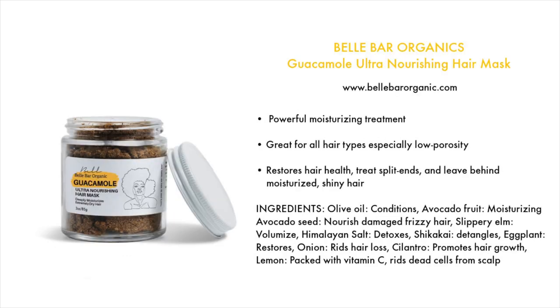I also have another mask by Bell Bar Organics — their Guacamole Ultra Nourishing Hair Mask. This is a semi-DIY because they provide the ingredients and you add to it. It's a powerful moisturizing treatment great for all hair types, but especially low porosity. It's going to restore hair health, treat split ends, and leave behind moisturized, shiny hair.